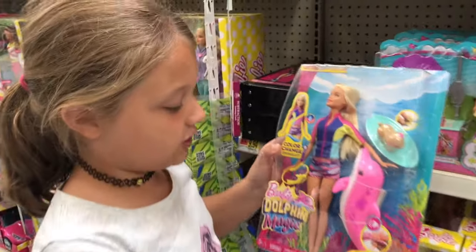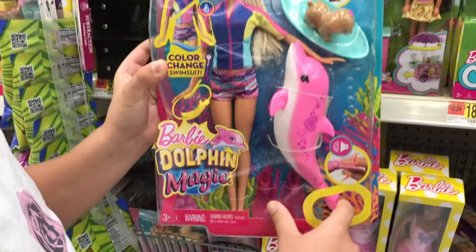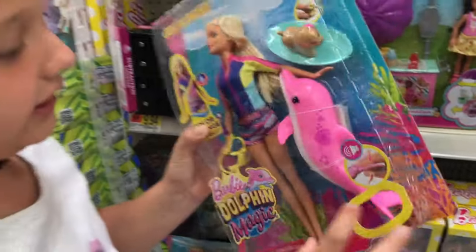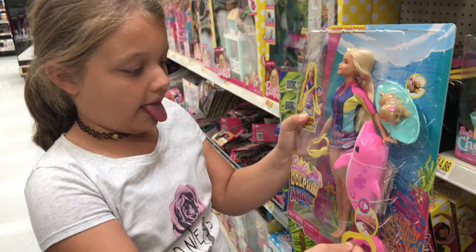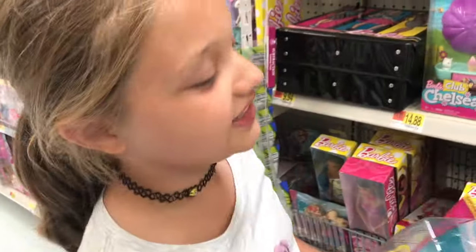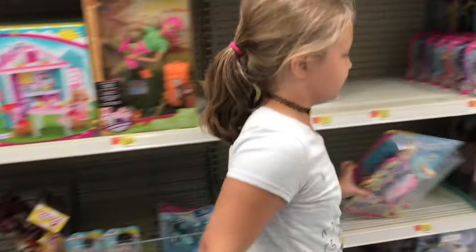I think I've seen the commercial for Dolphin Magic. You hold it down and she like flops on the water like the dolphins do.